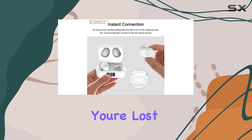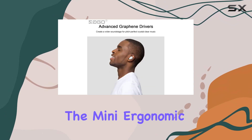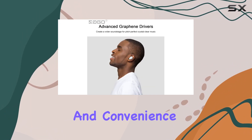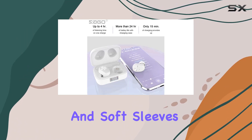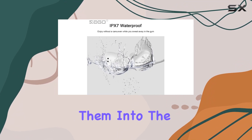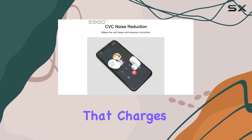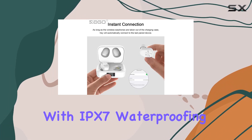Making every moment enjoyable whether you're lost in stereo music or engaged in a conversation. The mini ergonomic design adds a touch of style and convenience — the invisible in-ear design, textured surface, and soft sleeves make these earbuds comfortable and cool. Toss them into the pocket-size charging case that charges on the go and you're set.